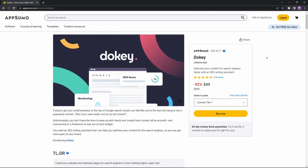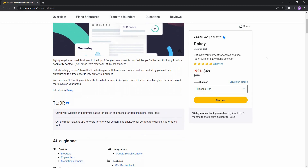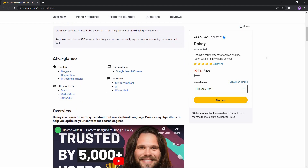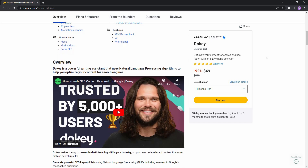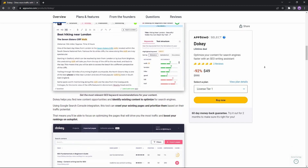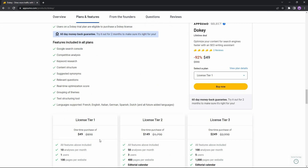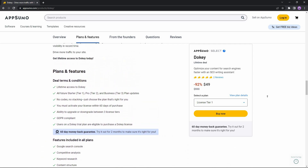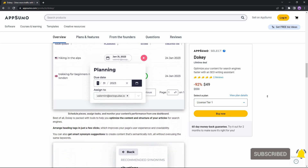Overall, Ducky is an excellent SEO assistant for writing content. It offers features you won't find in many competitors — publishing directly from the dashboard, planning content in advance, assigning content to writers, monitoring SEO performance, and optimizing existing articles. At $49 for License Tier 1 (10 analyses/month), $149 for Tier 2 (50 analyses/month), and $249 for Tier 3 (100 analyses/month), Ducky is definitely worth your money. If you want to buy the Ducky AppSumo deal, check the link in the description. If you liked the video, please like and subscribe for more videos like this — goodbye!